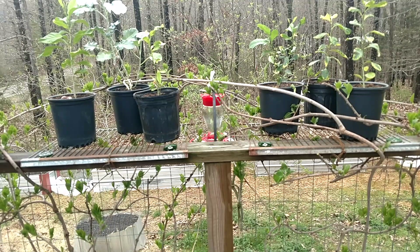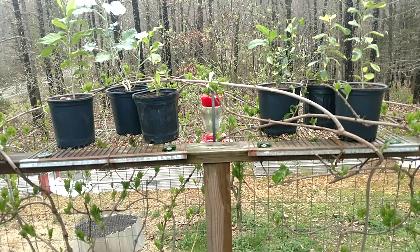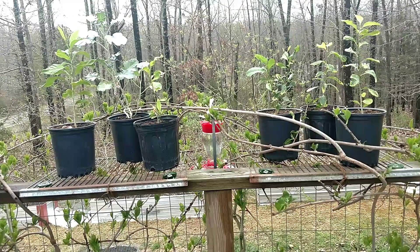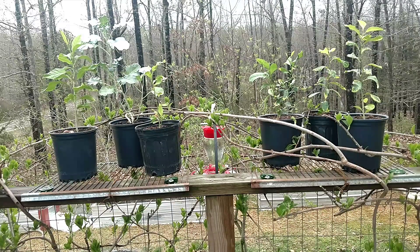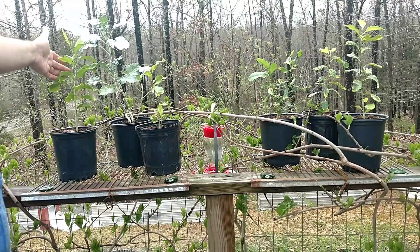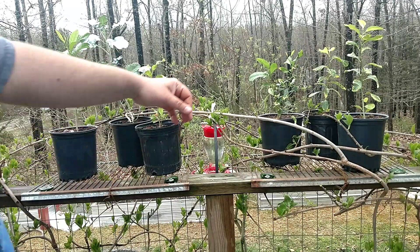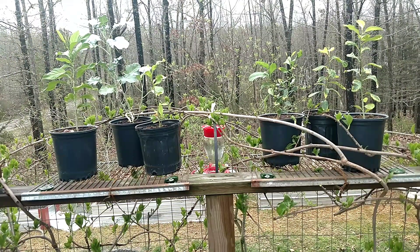Yesterday we put out the hummingbird feeder because somewhere between the first and the 15th of April is when the hummingbirds are supposed to start showing up in this area. With yesterday being the third and today being the fourth, we got the hummingbird feeder out — you can see it right here in the center. It's also warm enough that I brought a couple of other seedlings out that I started last fall.